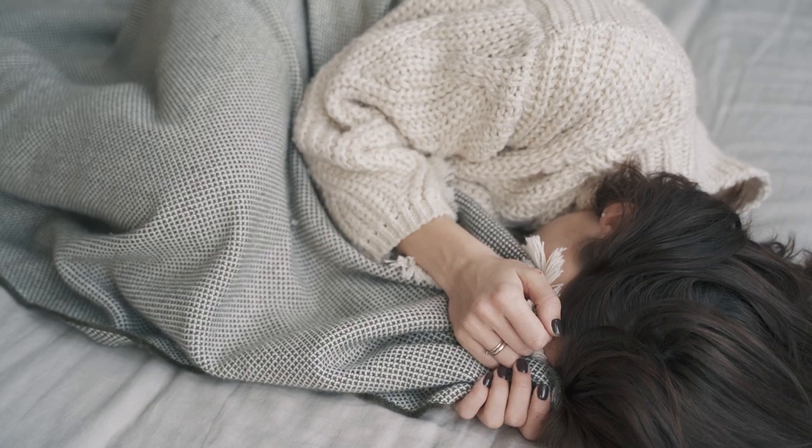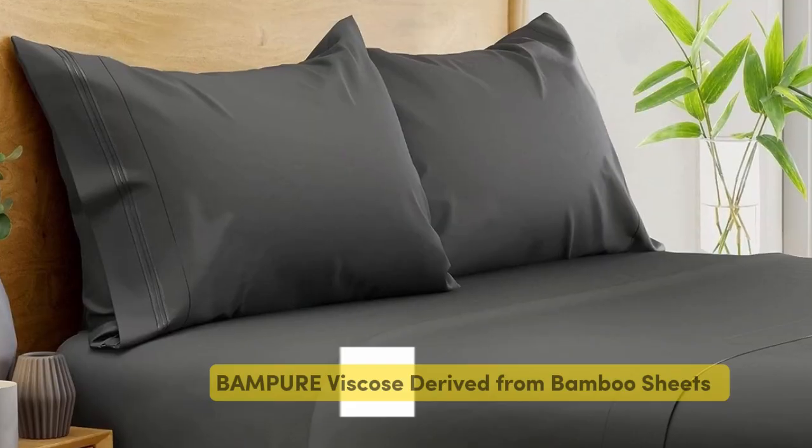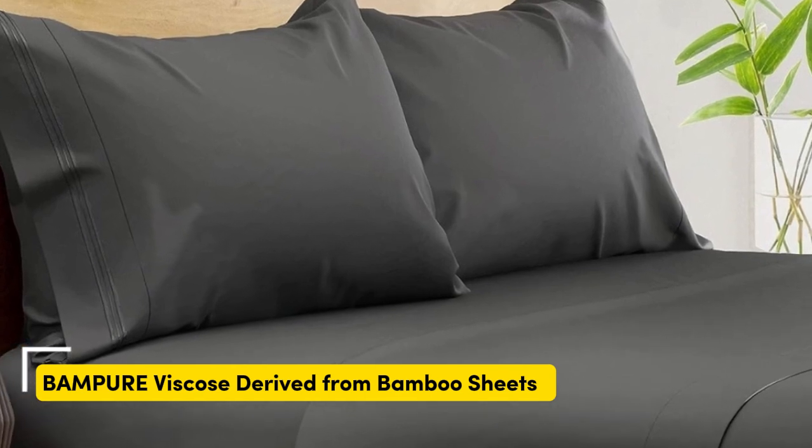Let's start this video: top 5 best affordable bamboo sheets. Number 1. What we like: suitable for year-round use, soft silky texture, and corner straps keep the fitted sheet secure.